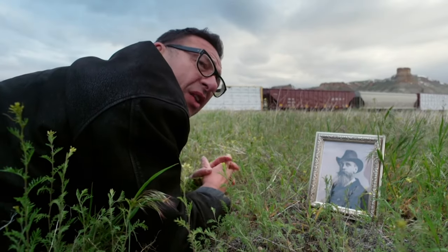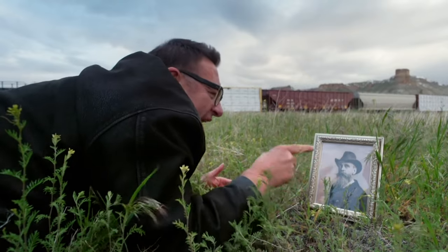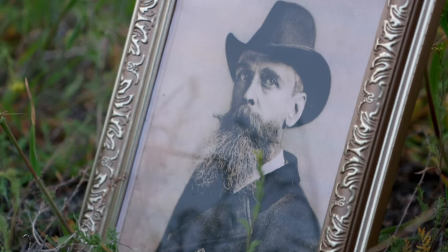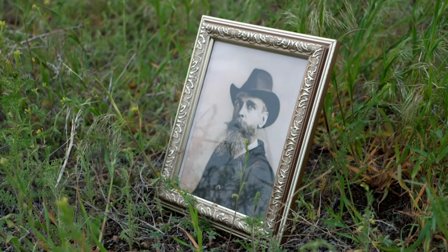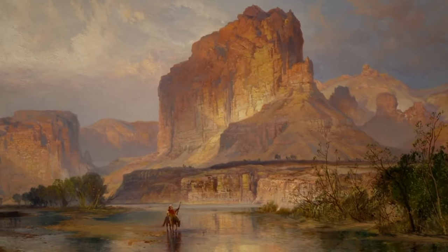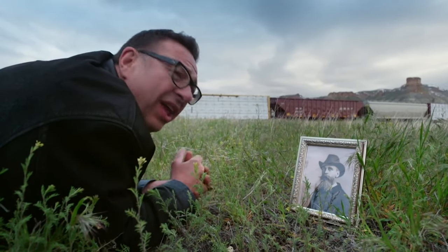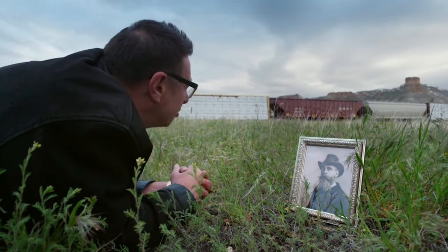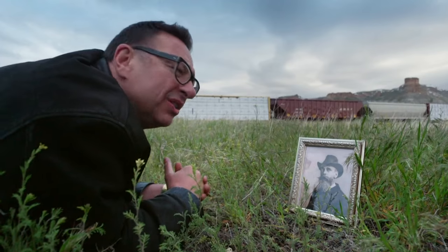This is Green River in Wyoming, and that is the so-called Castle Rock, made famous by Thomas Moran, from Bolton in Lancashire. Moran was seven years old when his father packed his family onto a boat in Liverpool and swapped the satanic mills of Lancashire for the Promised Land. Little Thomas grew up to be a talented artist, and in 1871, just after the railways got here, he turned up in Green River as part of an official government survey to map the newly opened lands of the West.